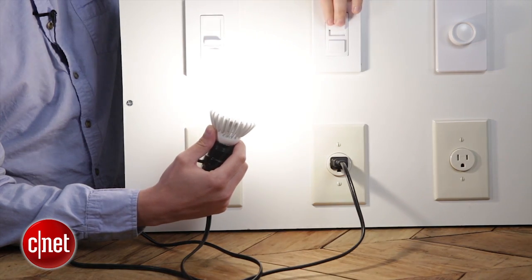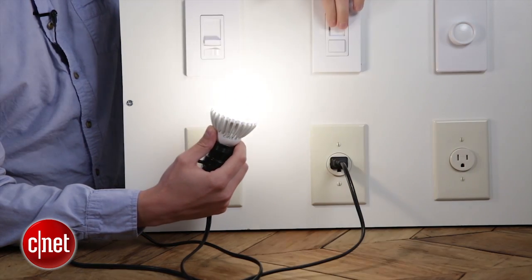I was also impressed with Cree's dimming performance. It worked fine on every dimmer we tested — didn't flicker, didn't buzz. If you use dimmers in your home, you'll like this bulb quite a bit.